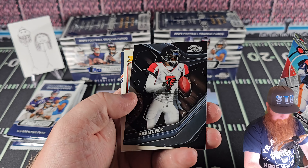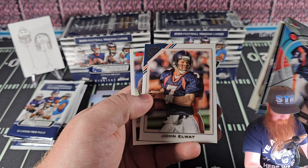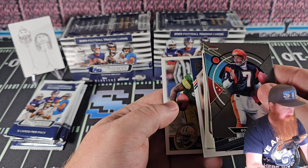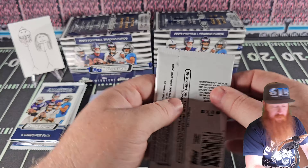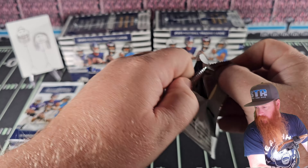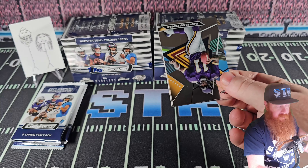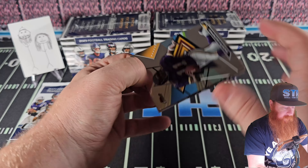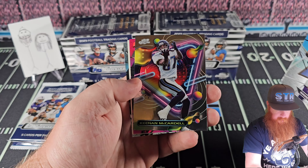Boomer Esiason. Michael Vick. Brady. John Elway. Sterling Shepard. What is that one? I don't even know what that one with the R is. It is... Deontay Culpepper. Keenan McCardell.